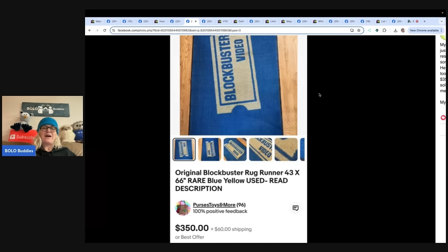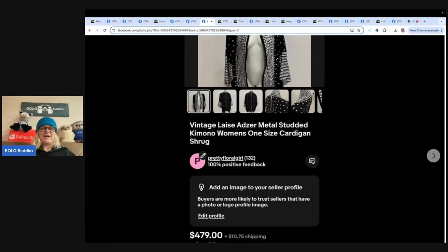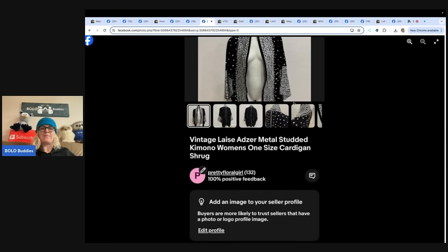This is a vintage Lassie Adzer metal studded kimono women's one-size cardigan shrug — a big money Bolo. Listed it at 8 or 9 PM and sold it by 8 AM the next morning, accepted an offer of $400, paid $15 for it at a small thrift store she frequents. She said vintage is not her specialty but this was so stunning she couldn't resist. She had no expectations of more than $100 when she purchased it, so $400 was more than generous. They listed it for $479 and took a best offer of $400. Anytime you see a vintage tag in clothing, look it up.